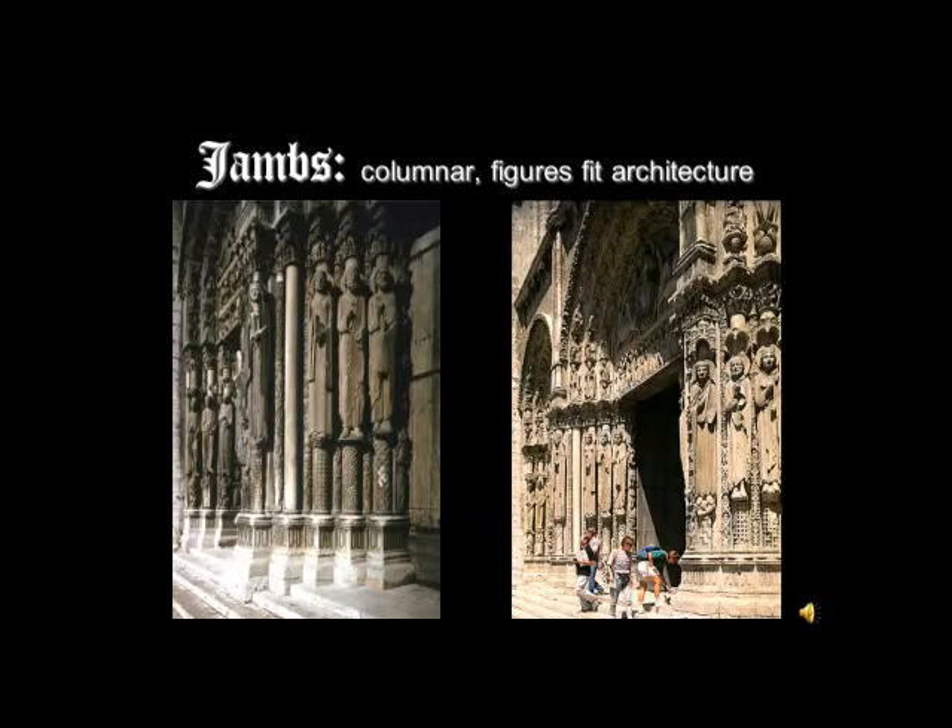I should mention that the churches have door jams — the vertical members, usually columns adjacent to the door on either side. As you can see, they give it a very three-dimensional appearance because it's not just a flat door; it really has dimension and volume with all of these jams that lead up to the door. Generally the jams are carved with figures, and you can see here that the figures are very cylindrical, like the columns on which they are mounted. That will be one of the points we'll be making as we look at more examples.